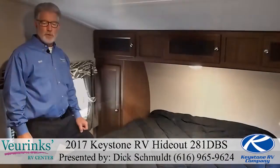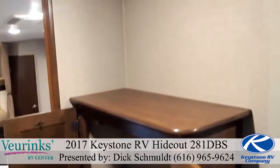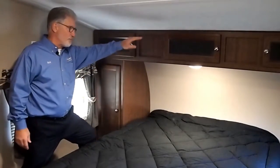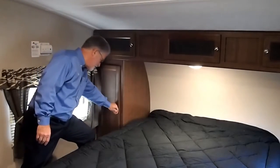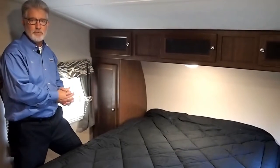On entering the bedroom, you'll notice the wardrobe storage cabinet with entertainment prep above. We've got a nice big queen-size bed, storage cabinets all the way across the top, hanging wardrobe storage to the side, and electric outlets to service all the electronics that everybody can't live without nowadays.